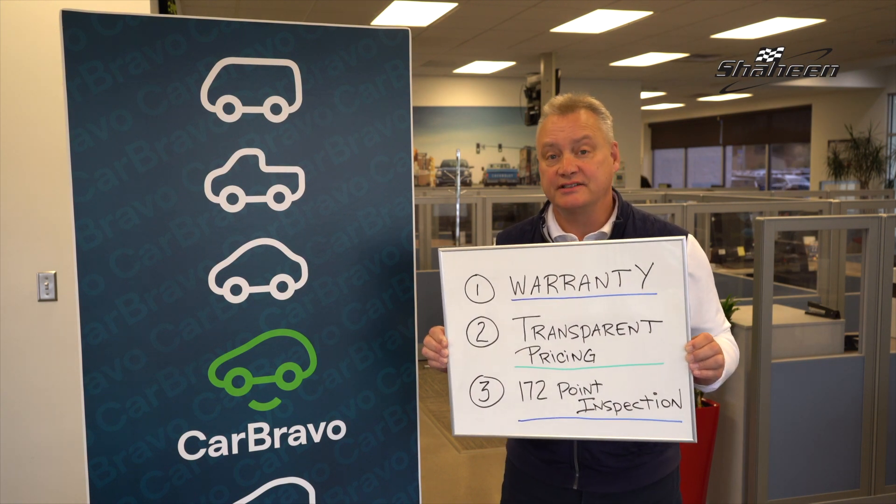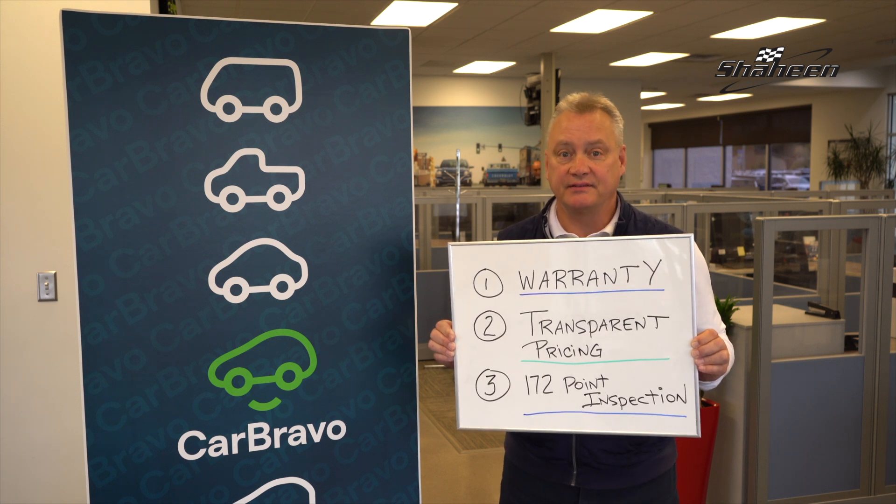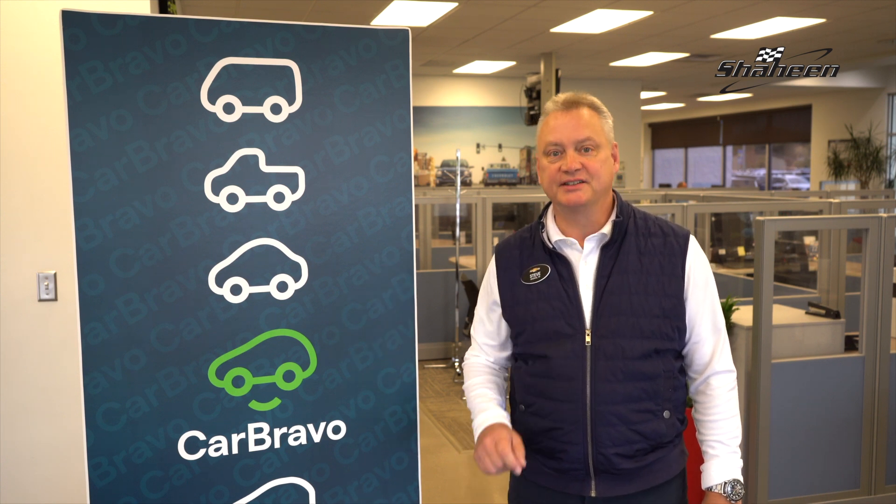And finally, a 172-point inspection. All CarBravo certified used vehicles come with a 172-point inspection and a free Carfax. That's Whiteboard Wednesday. Shop ShaheenChevrolet.com for your peace of mind.